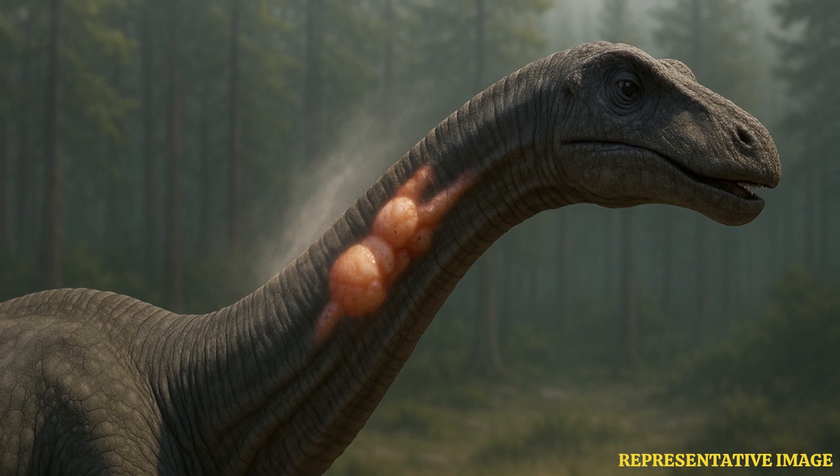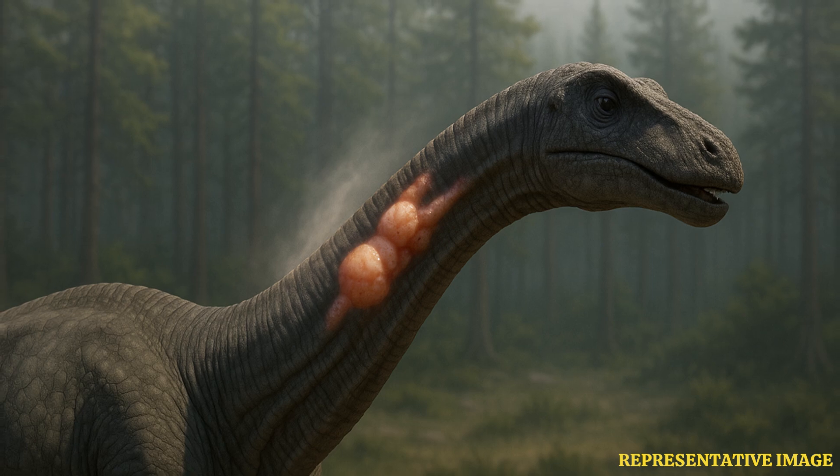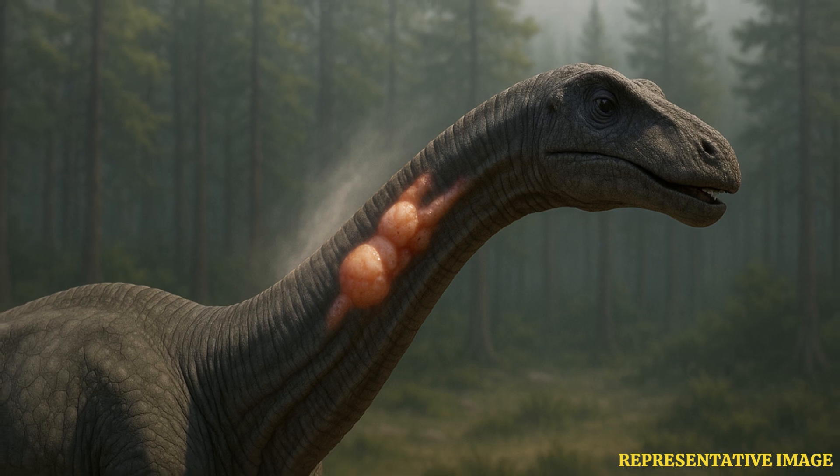The first evidence of respiratory infection in a dinosaur, which lived over 150 million years ago, has been found by researchers. The discovery was made by paleontologists when they examined the fossilized neck bones of a diplodocid — a huge, long-necked herbivore that existed on Earth in the late Jurassic period.